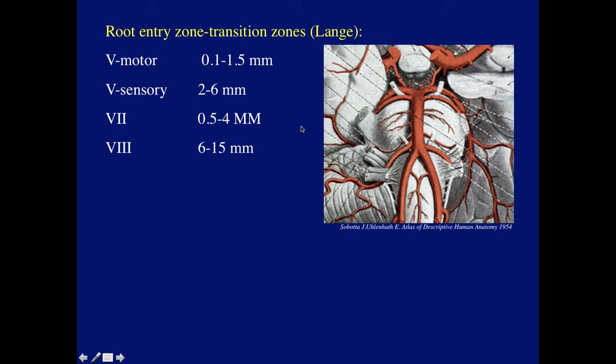I always thought that the root entry zone is right where the vessel comes out of the ponsomedulla. It turns out that Professor Lang did a histologic study, and there's a varying difference of the root entry zone from the surface of the brain — the closest at the motor of the trigeminal, 2 to 6 millimeters at the trigeminal sensory, which we're interested in, and more distant for the 7th and 8th nerve.